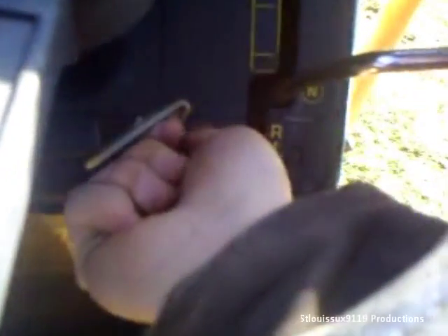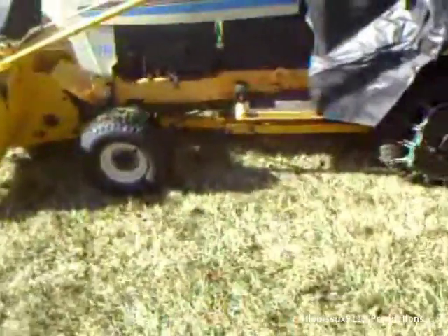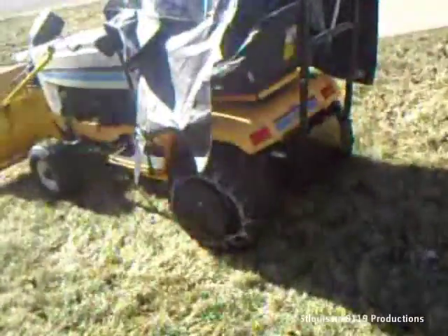It also came with a Cub Cadet cover. So all in all, it was a pretty good deal. I'll go ahead and start her up for you guys. [Engine starts] As you can see, it runs pretty good. It doesn't knock or anything like that. Not the ideal tractor — it's not a Harvester — but it'll get the job done.